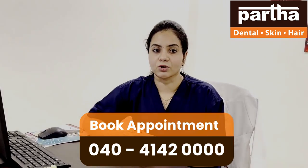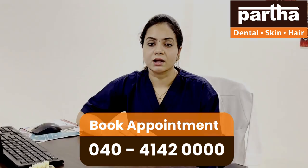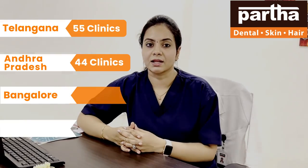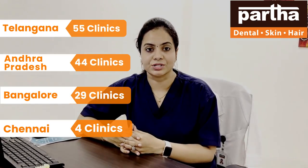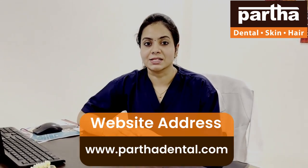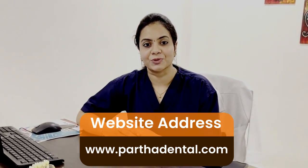In order to have a consultation with us, put your appointment by calling at 04041420000, which will connect you to across 130 branches across India. We have 55 branches across Telangana, 44 across Andhra Pradesh, 28 across Bangalore, and 4 across Chennai, and expansion is still going on. Every district and town has Partha Dental Skin and Hair — have a consultation today for fixed permanent solutions. Thank you.